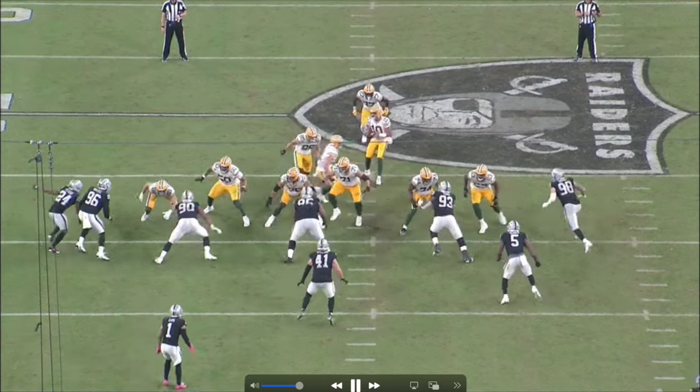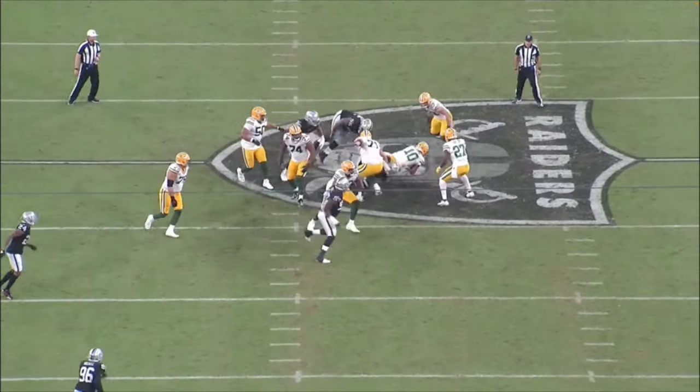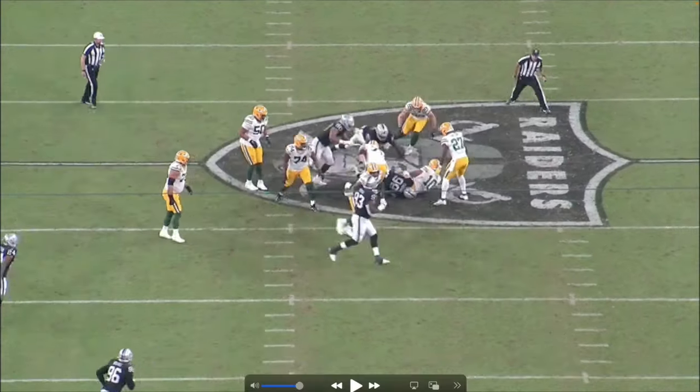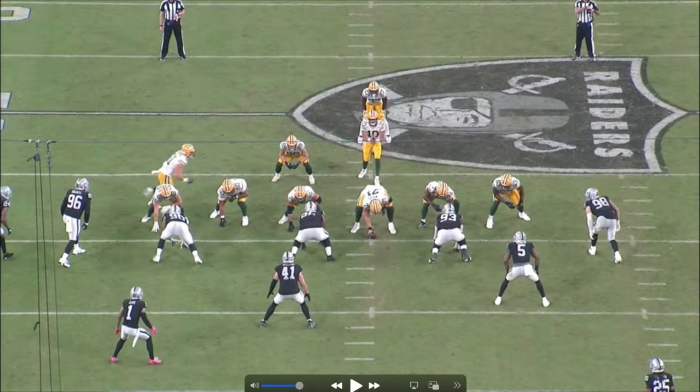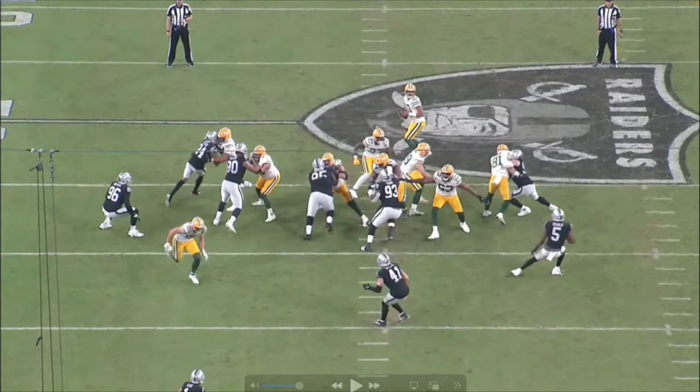The next play: the Packers use two guys to try to contain Crosby — neither one of them is an offensive lineman. The first guy is a tight end, who chips and then goes out on his route. Take a look — ball snaps, tight end right there. The Packers run a play action here.